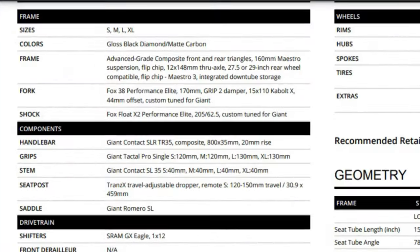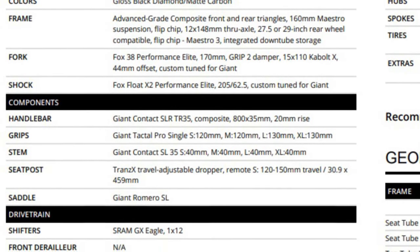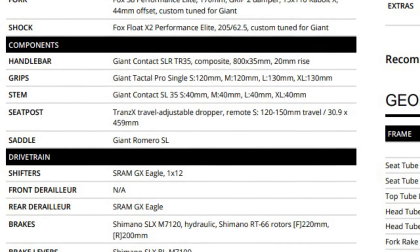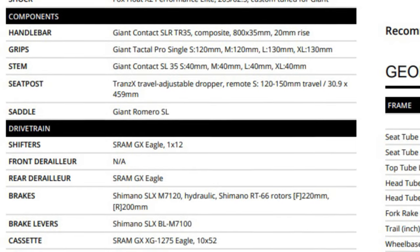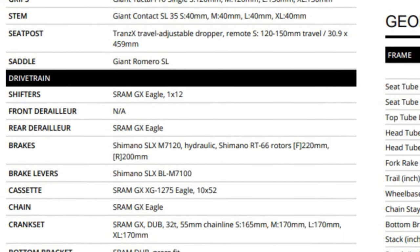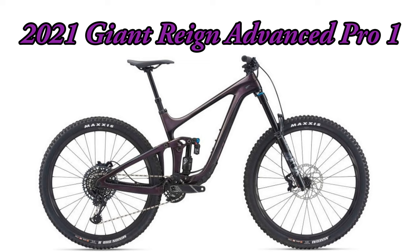Now let's take a look at the Reign components. The Advanced Pro version comes with a carbon frame with 160 millimeters of rear travel. The fork is the Fox 38 Performance Elite with 170 millimeters of travel, and the shock is the Fox Float X2 Performance Elite. The bike comes with a SRAM GX Eagle drivetrain including the shifters, derailleur, cassette, chain, and crank. It comes with Shimano SLX brakes and levers, and the front and rear rotors are 220 and 200 millimeters respectively — overall pretty much all the components most riders would want — all for a sticker price of $6,800 US.